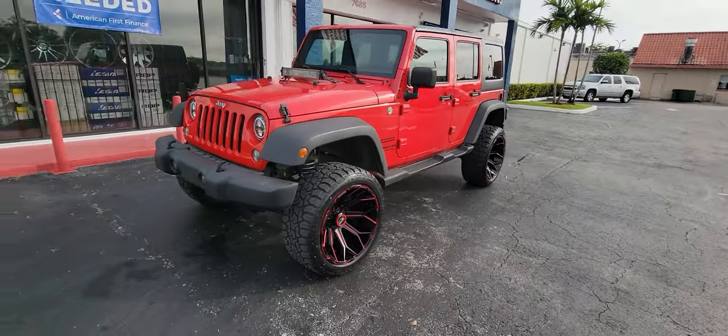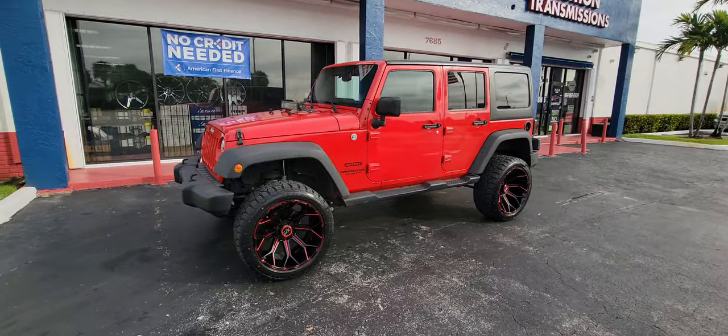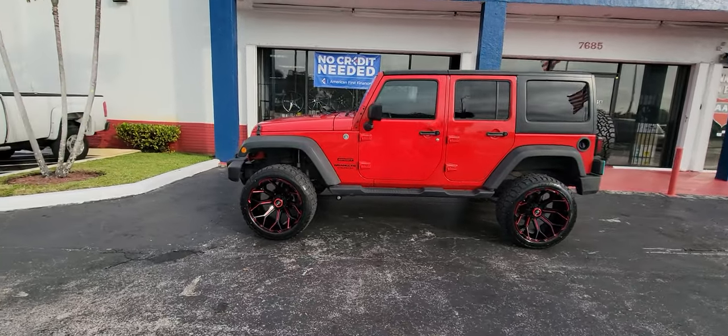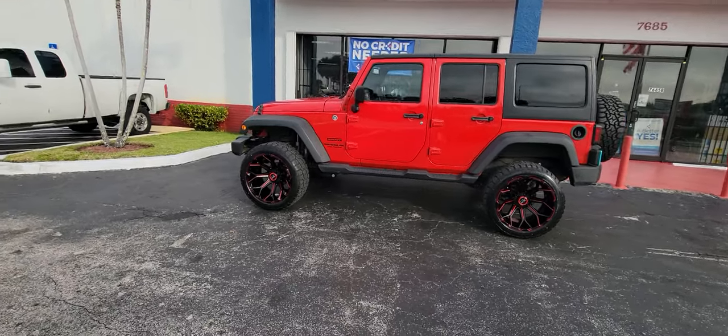It's XPD Off-Road. We got great prices — this is a local company out of Miami, so we're very competitive on this one. Give us a call if you're interested: 877-544-8473.